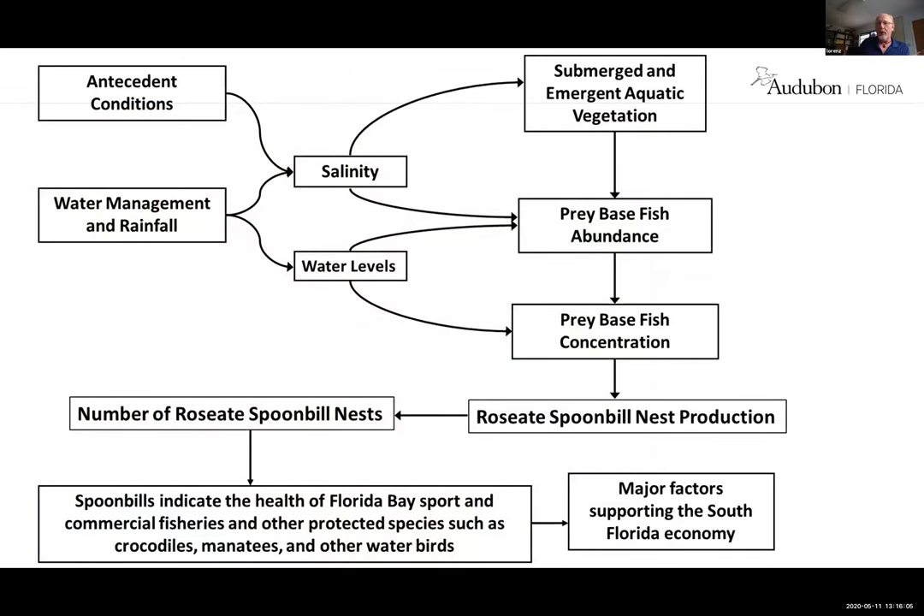Going back to the flow diagram — I've demonstrated each step through to nest production and number of spoonbills. What we found with the banding study is that birds hatched in Florida Bay come back to Florida Bay as adults to nest, and the same with Tampa Bay. In many cases they return to the exact colony location where they were hatched. So if we don't have any production, we don't have any numbers in the bay.